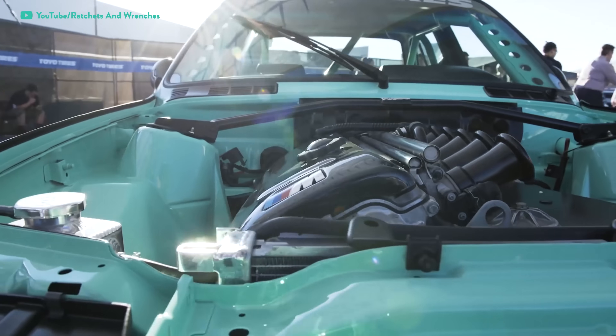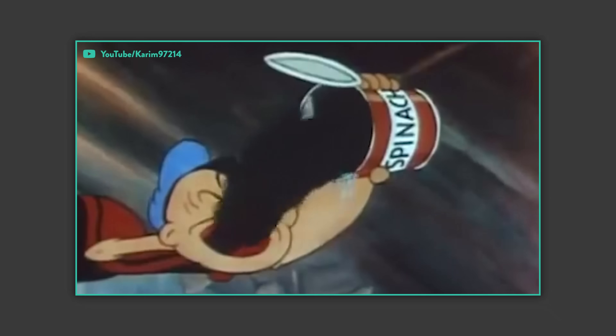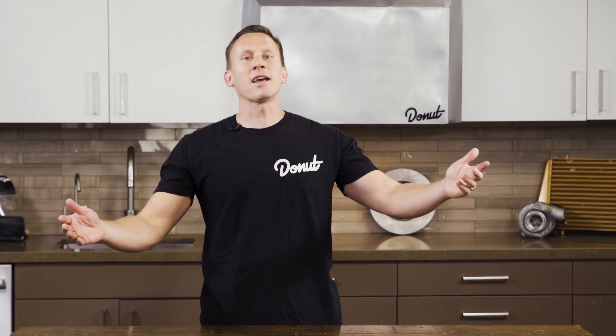Nowadays, carbs get kind of a bad rap. But don't listen to your friends that hate on carbs — those friends with their fancy fuel injectors, or their Atkins South Beach diets, or the friends that have gone keto, or the friends that tell you you don't understand the concept of homonyms.